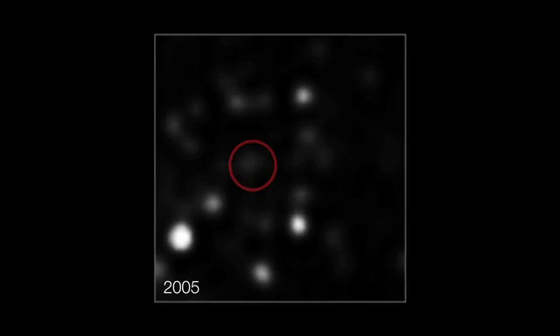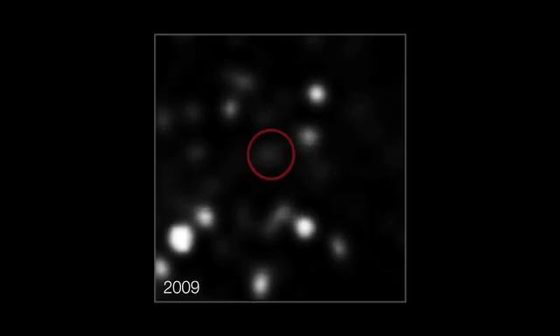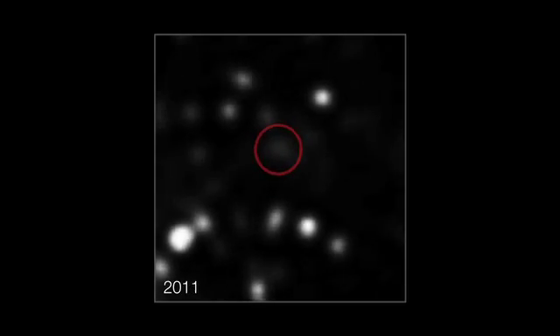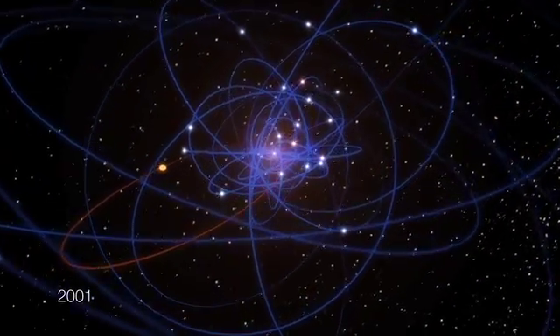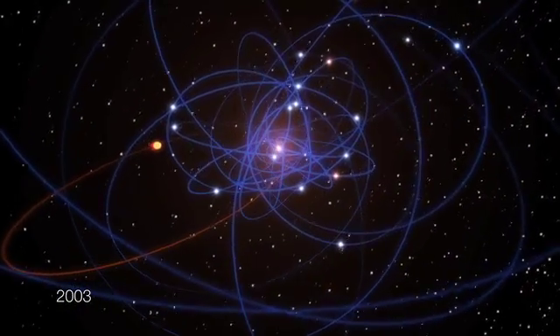But it glows very brightly in the light of the stars which are surrounding the cloud. As the astronomers watched, the cloud has been picking up pace as it gets closer to the giant black hole. Its speed has doubled in the last seven years and it is now speeding towards the black hole at more than 8 million kilometres per hour.